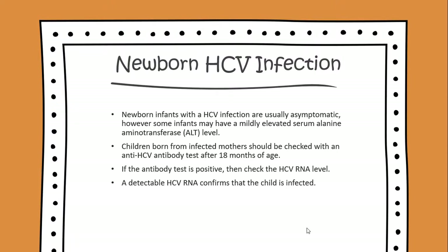Newborn infants with an HCV infection are usually asymptomatic. However, some infants may have a mildly elevated serum alanine aminotransferase level. Children born from infected mothers should be checked with an anti-HCV antibody test after 18 months of age.